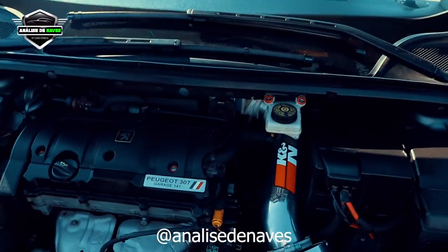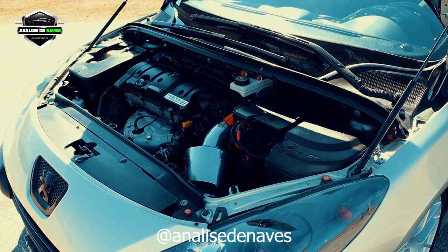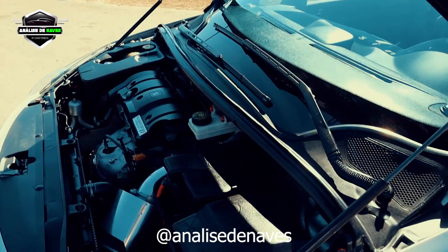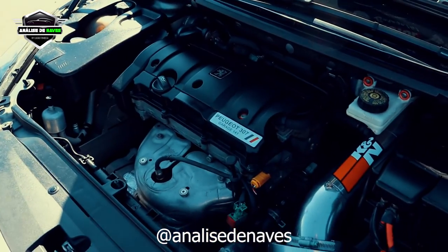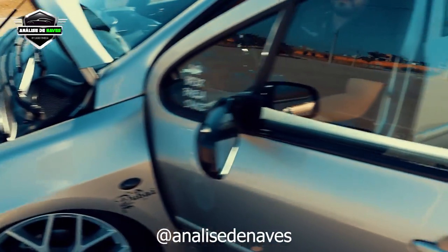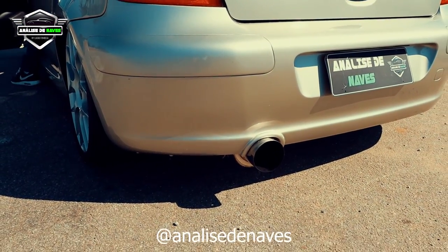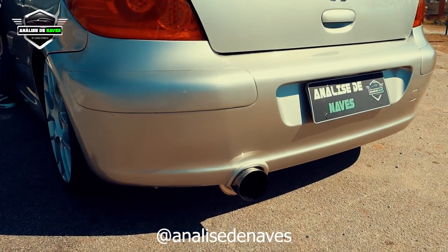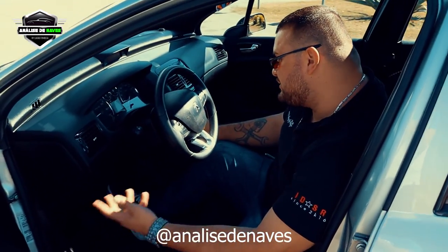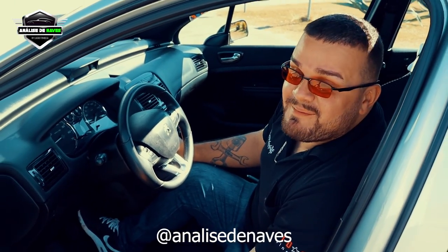Você consegue ligar o carro pra a gente ouvir o ronco desse escapamento de 4 polegadas? Bora. Ele tá no álcool? Ele é flex, tá no álcool. Dá uma puxadinha — mandou lá de trás, o filtrinho deu uma resposta. Top o barulho! Ele faz uma espécie de pipoquinho ali, né? Acho que é pela temperatura do carro e por estar no álcool — tem esse excesso de combustível. Dá uma borbulhadinha, é da hora. De manhã acontece sempre isso.